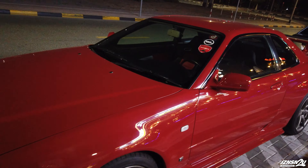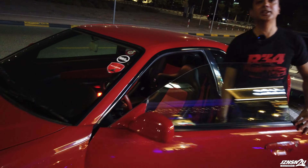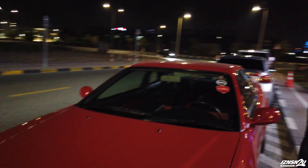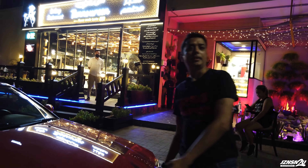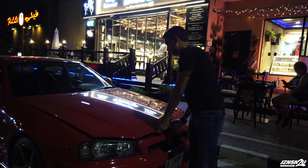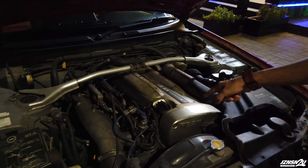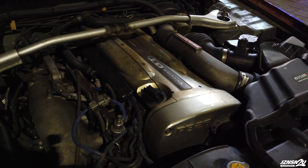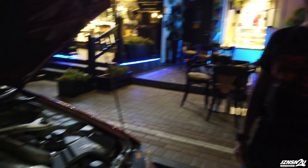Do you mind if we pop the hood and check it out? Sure. What suspension do you have? Nismo S-tune. And it's got the Nismo links, swing arm, and everything. Let's take a look at this RB27. It's the Norspec engine. I used to live in Germany so it's pretty cool to see this.